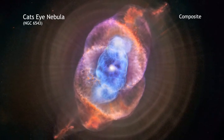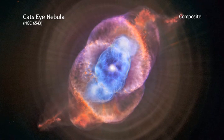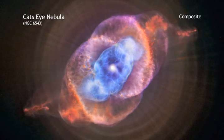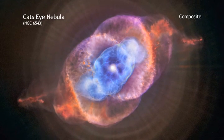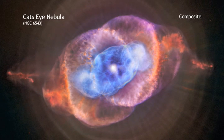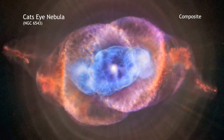This composite of data from NASA's Chandra X-ray Observatory and the Hubble Space Telescope is another look at NGC 6543, better known as the Cat's Eye Nebula. This famous object is a so-called planetary nebula that represents a phase of stellar evolution that the Sun should experience several billion years from now.